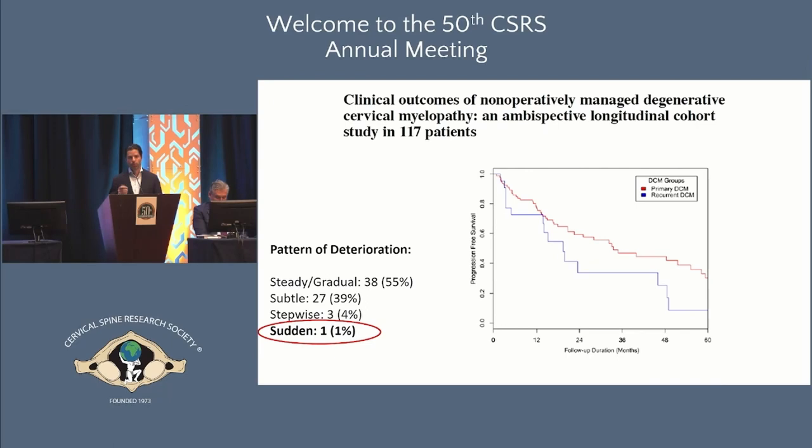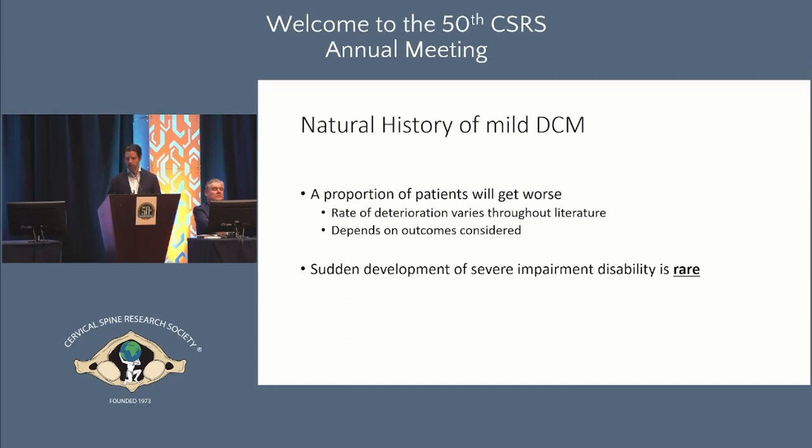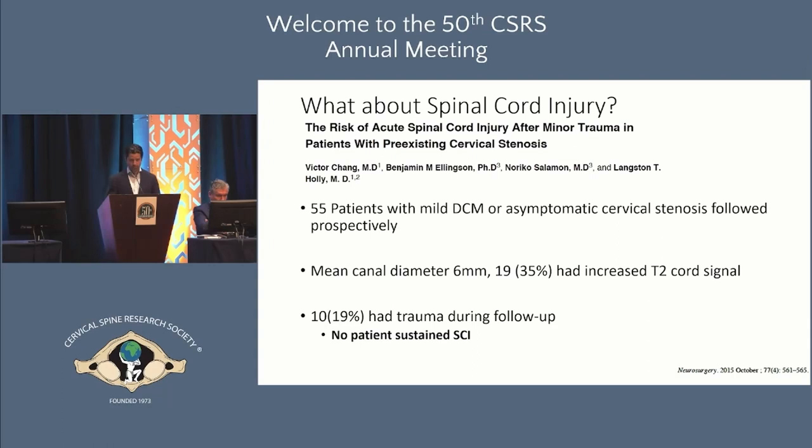What was particularly illuminating in that paper: looking at how patients deteriorated, only one patient experienced a very sudden severe drop in neurologic function. This suggests that in a system where you can closely watch, monitor, and counsel patients, we should be able to recognize deterioration and intervene with surgery before significant disability develops. A proportion of patients will get worse, and it depends what you measure, but sudden development of severe disability is rare.